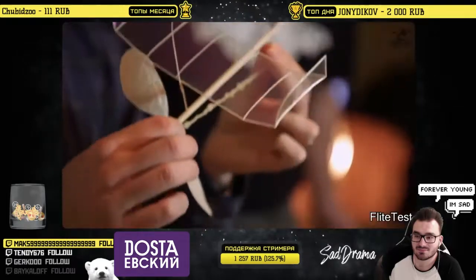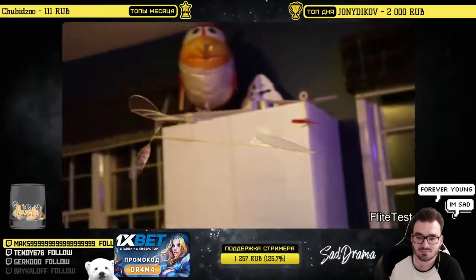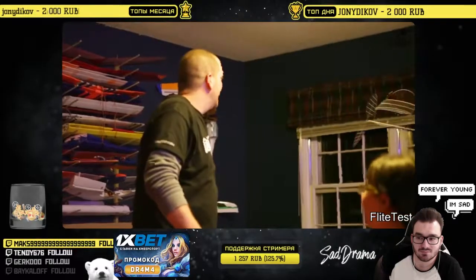This person created an airplane that's powered entirely by a rubber band and can fly for over 30 minutes straight. He's using a special mechanism that releases the tension of the rubber band at a very slow rate.